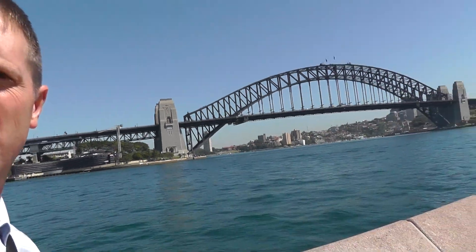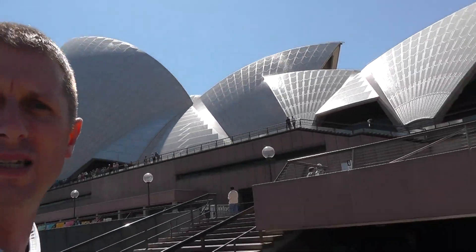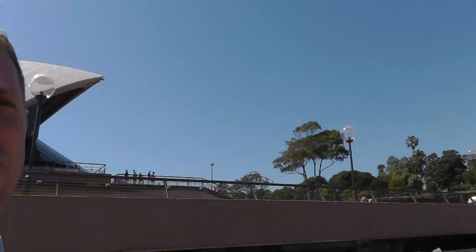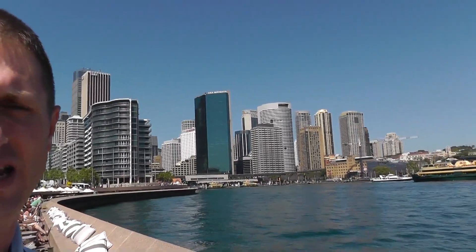So I'm standing right here in front of the harbor, in front of the bridge, and then behind me of course is the famous Opera House. Beautiful, beautiful Opera House. And then over here is the Sydney skyline — very, very nice.